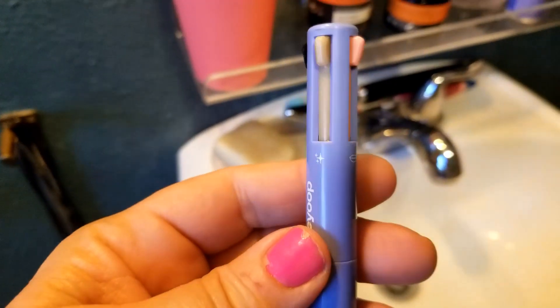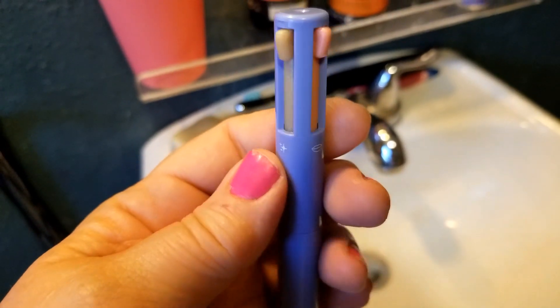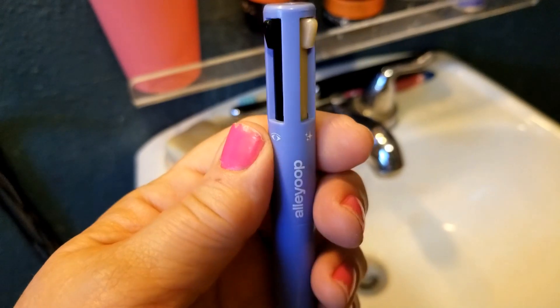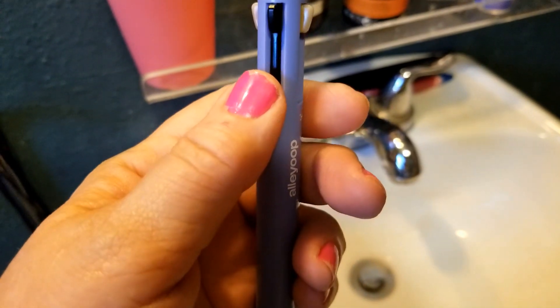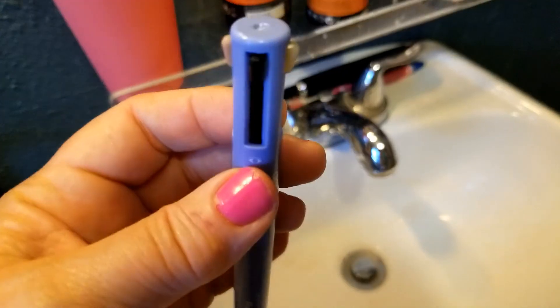The coolest new makeup find I've found in a long time. It makes me remember those pens we had back in the 70s and 80s that were blue, green, red, and black, and you just pulled this down and the different ink would be there. But what this is, is different makeup.